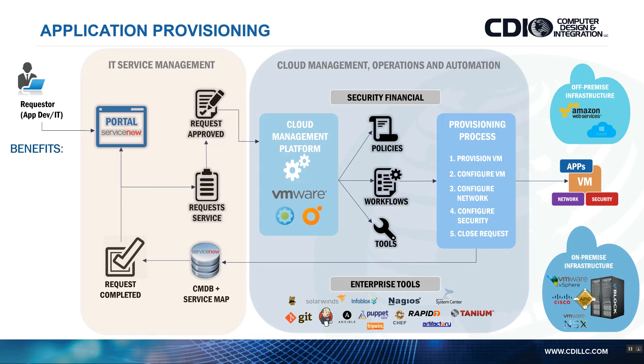The benefits of this approach — integrating ServiceNow as the front end with a cloud management platform and different software-defined infrastructures, whether AWS, Azure, or on-prem — is that we are automating application provisioning and incorporating different business processes. We're integrating IT disciplines, getting network, security, compute, and storage teams to work together to deploy something.